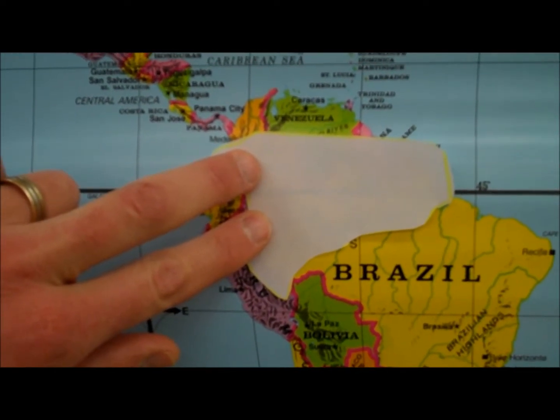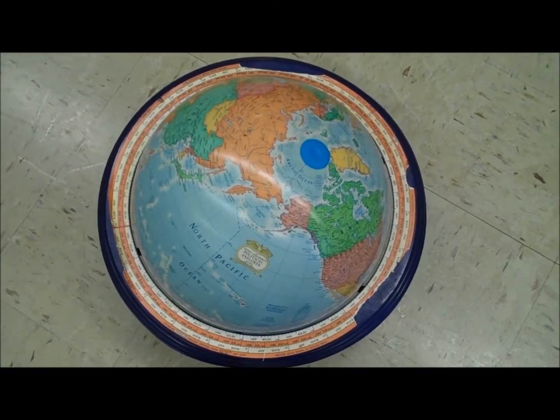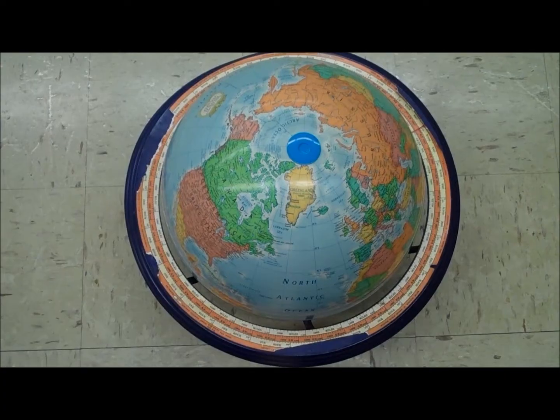But is this the real size of Greenland? What kind of map gives you a true representation of sizes? That's right — a globe. A spherical map. The problem is making a two-dimensional map out of a three-dimensional object.